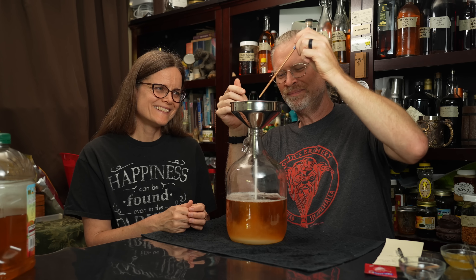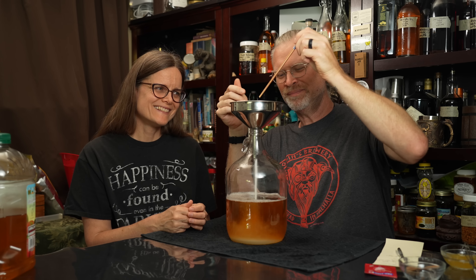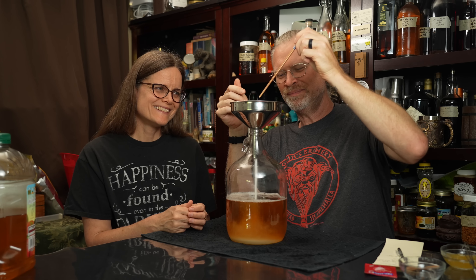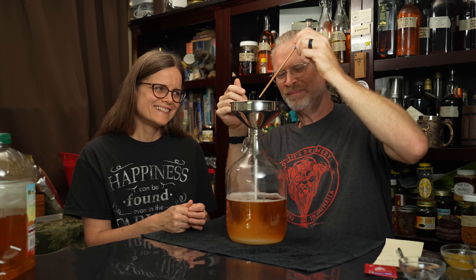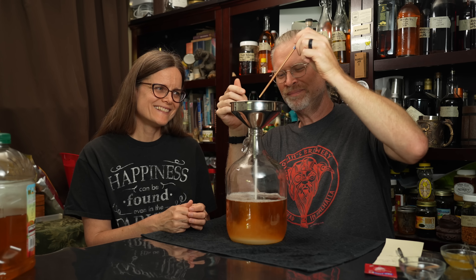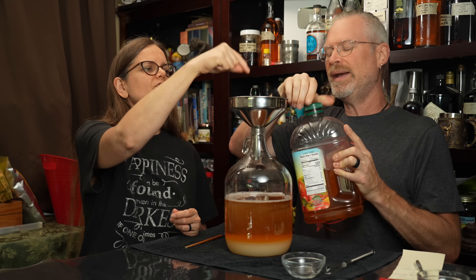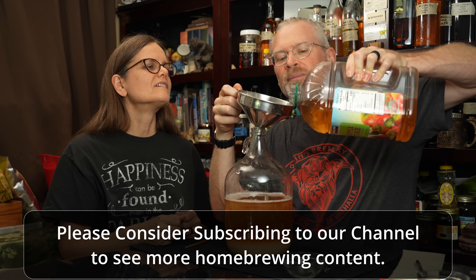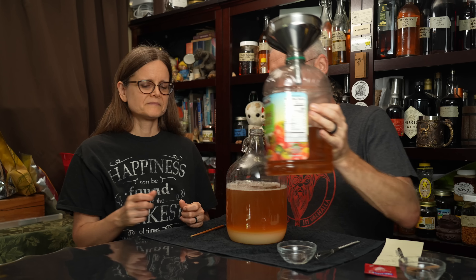Now I'm going to pour in our Fermaid-O, which I put in just a tiny bit of water. This is 2 grams of Fermaid-O — for this size batch with a slightly higher gravity, I went with 2 grams instead of my usual 1.5 grams. I'm using the whisk of unusually small size, also known as the WUS, to rinse off some of that sugar. We have the rest of the juice to top off.